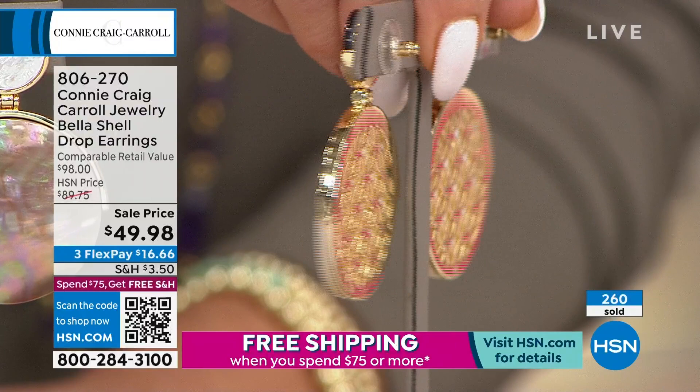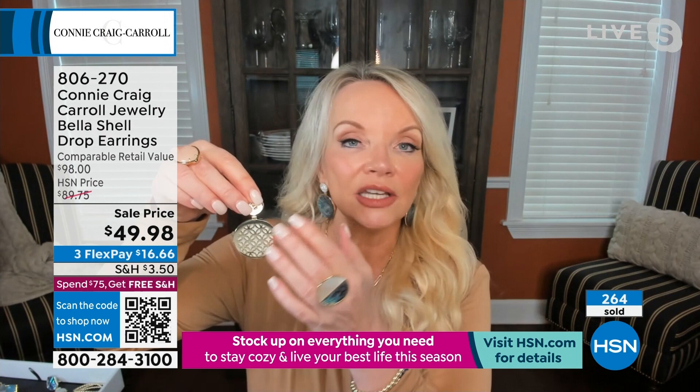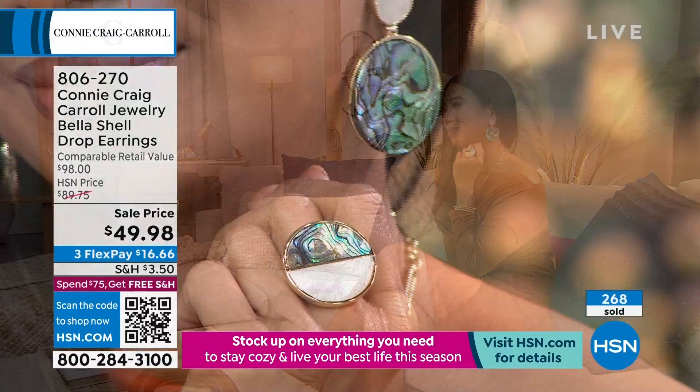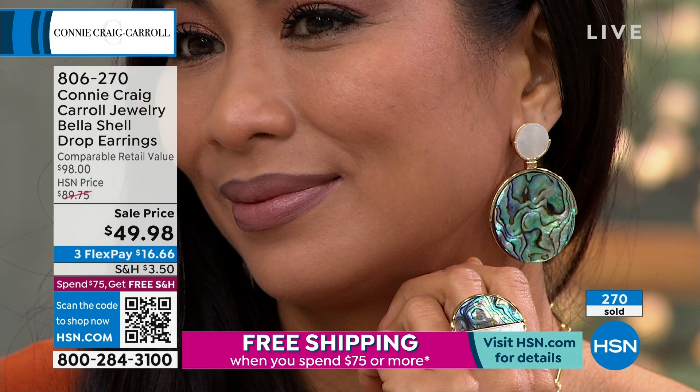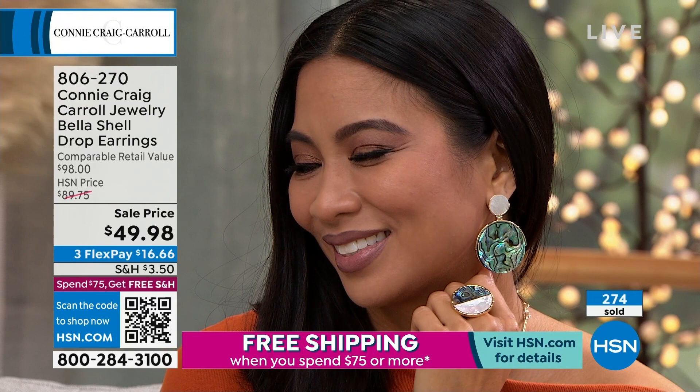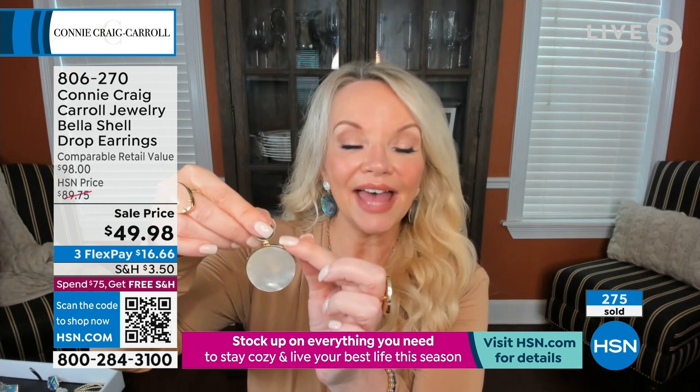I wanted to put a beautiful back on there, and be sensitive to not making these any heavier than needed. This is obviously not an earring you're going to wear every day — you're going to reserve this for when you want to be a knockout. This is what dreams are made of in exotic-looking earrings, and it will be officially retired. When it's sold out, I will never do it again.